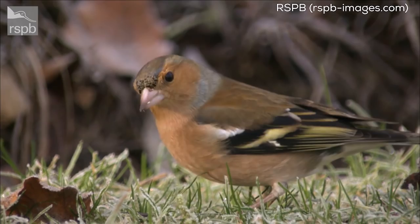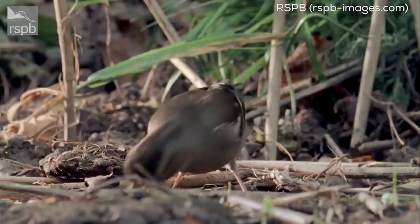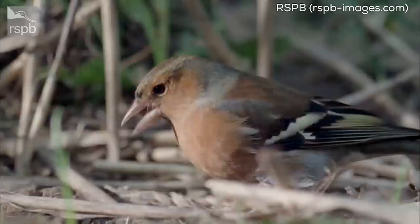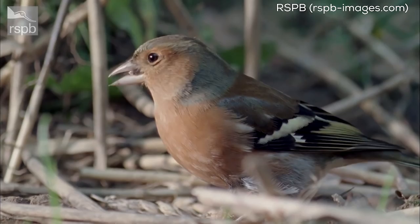Finch is another good one — Chaffinch, Greenfinch, Goldfinch. The chaff relates to grain in fields, and green and gold are self-evident. But 'finch' itself comes from the chaffinch's call — a sort of pink-sounding call. There's even a folk name for a chaffinch, 'Spink', which comes from that same sound. All our garden birds have names with great stories behind them.